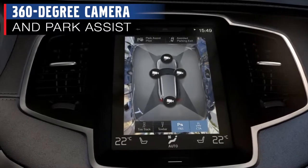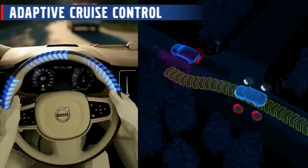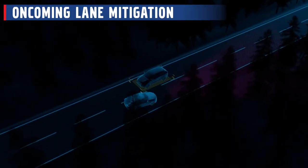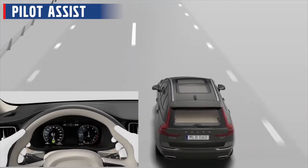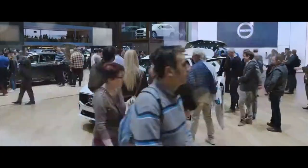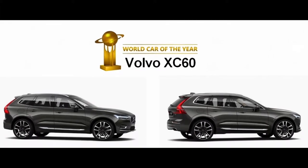Parking becomes a hassle-free experience with the 360-degree camera and park assist. There's also adaptive cruise control, distance alert, oncoming lane mitigation, driver alert control and pilot assist, which provides steering assistance to keep you safely within your lane. You'll feel like you've got eyes in the back of your head. The XC60 is so safe that at the Geneva Convention this year, it was announced the world's safest vehicle.